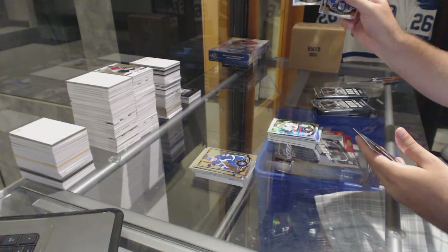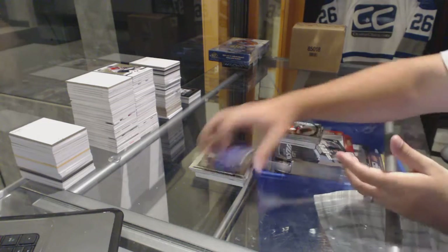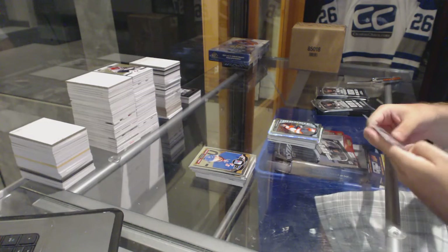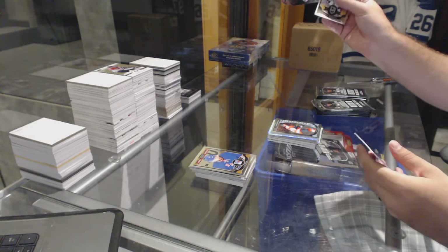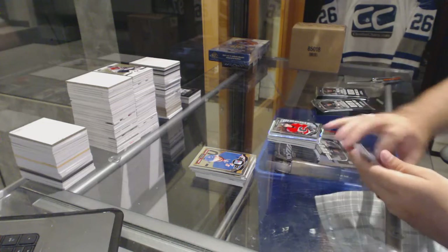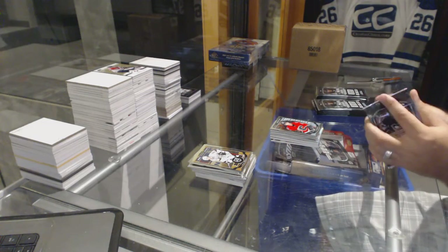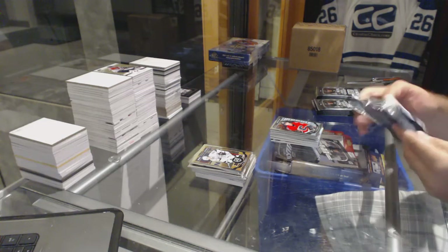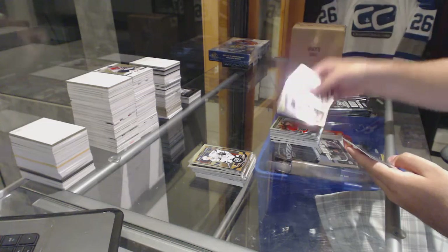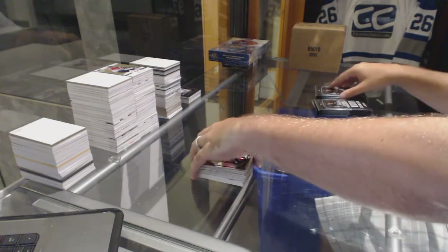We've got a marquee rookie rainbow Nick Ritchie for the Anaheim Ducks, Taylor Leier for the Philadelphia Flyers rookie. Trophy Talent for the New Jersey Devils, Marty Brodeur. Sam Bennett for the Calgary Flames marquee rookie. We've got a rainbow Jaden Schwartz for the St. Louis Blues. Robbie Fabbri marquee rookie for the St. Louis Blues.